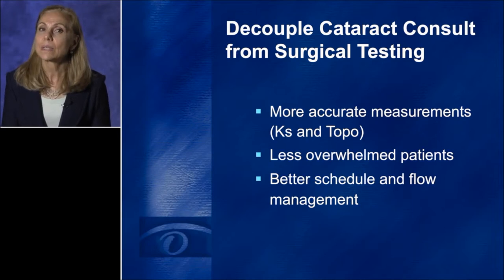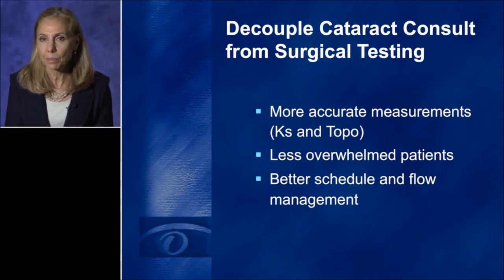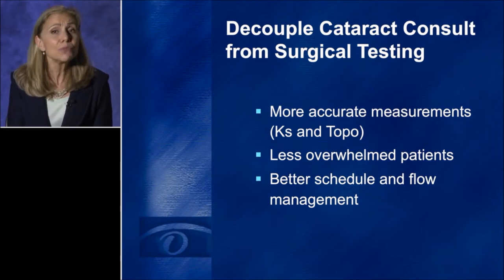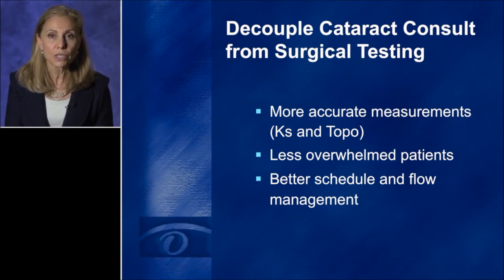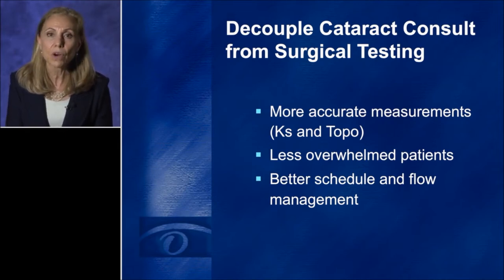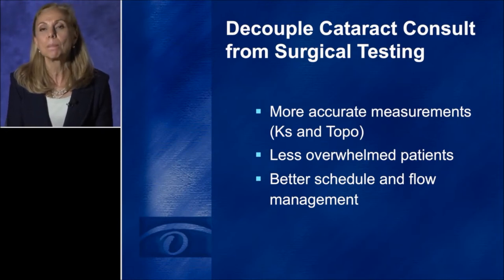The second reason why I separate these two appointments is to get a less overwhelmed and more educated patient. The patient at the time of the cataract consult is committing to going ahead with cataract surgery. If you ask them at the same time to also make a decision about the type of implant, they may feel underprepared to do so. It's very important for our patients to become more educated — give them time to check our website, learn about their options, possibly go on the internet, talk to friends and neighbors, and then come back rested and fully informed to better make a decision.